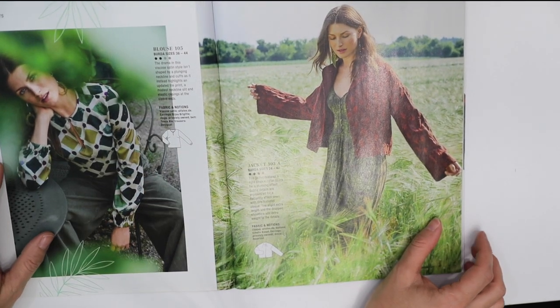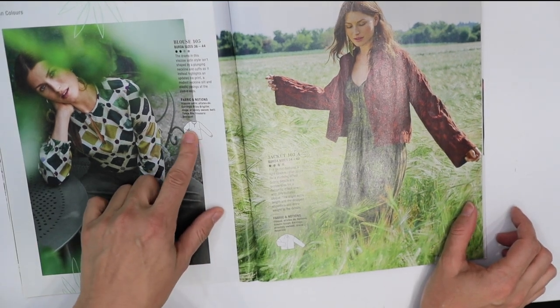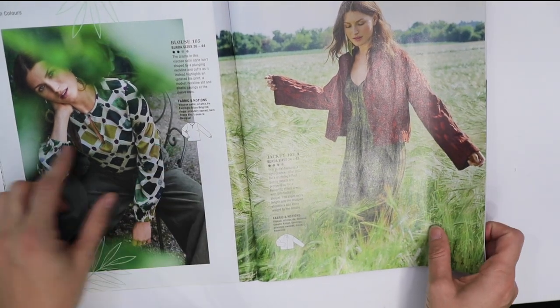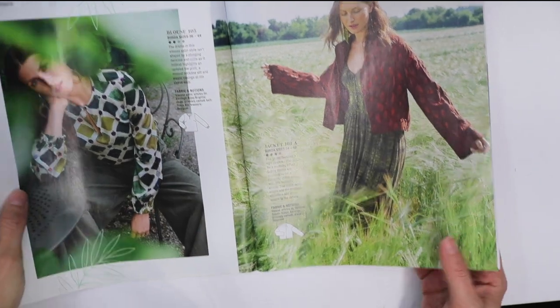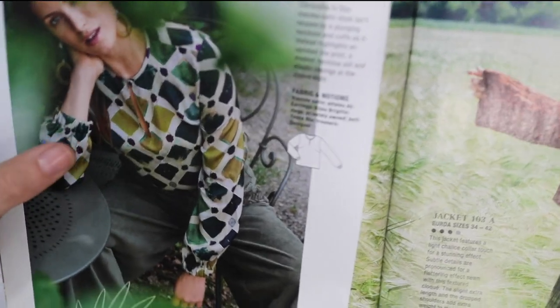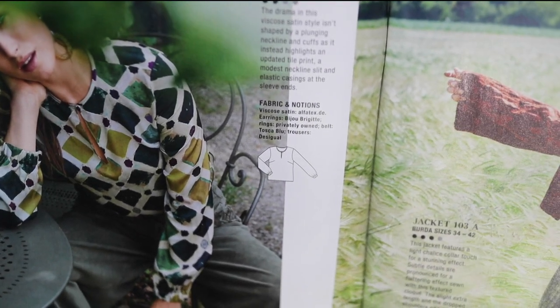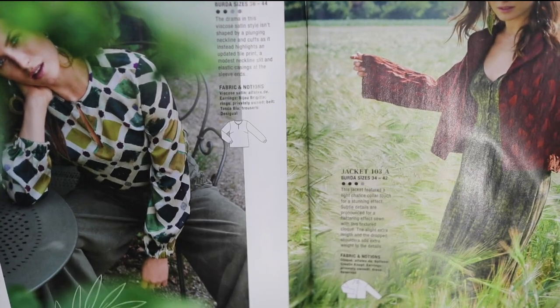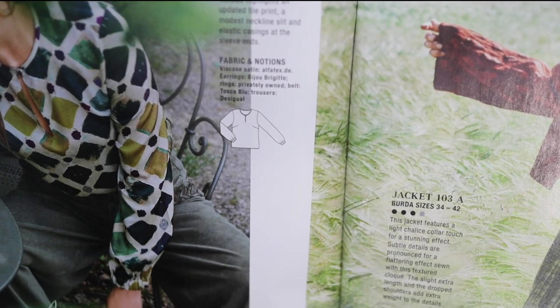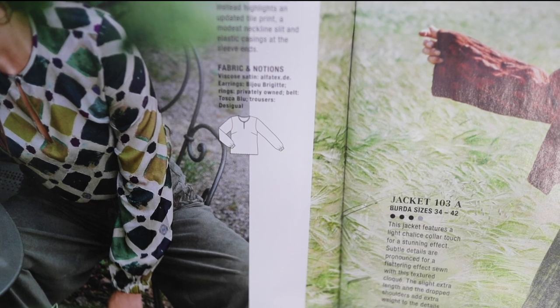Next we have a blouse with two bust darts coming from the side seam and a little keyhole-type opening at the front — cute and simple. The sleeves are gathered and it looks like there's elastic in there.